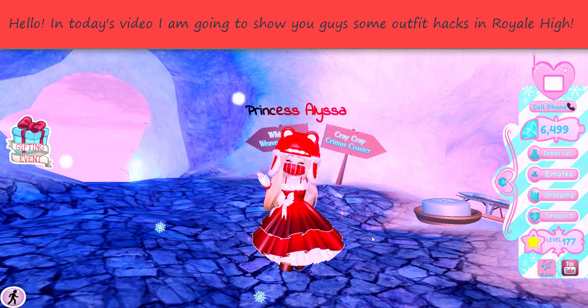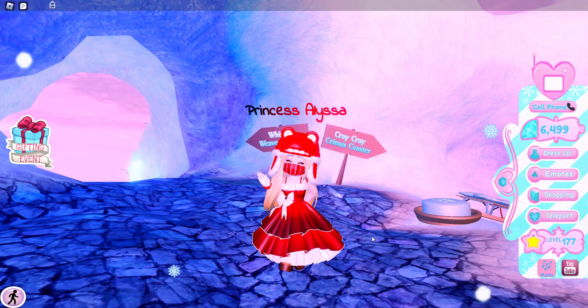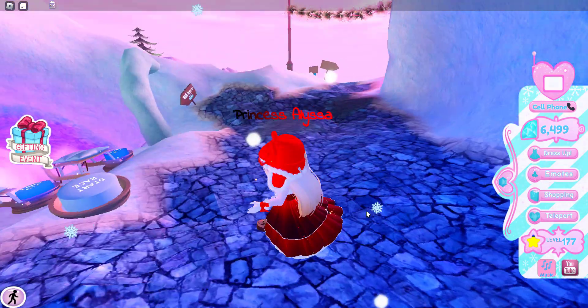Hello everybody! In today's Royal High video, I'm going to show you guys some winter outfit hacks, because it's the winter time right now in Royal High.